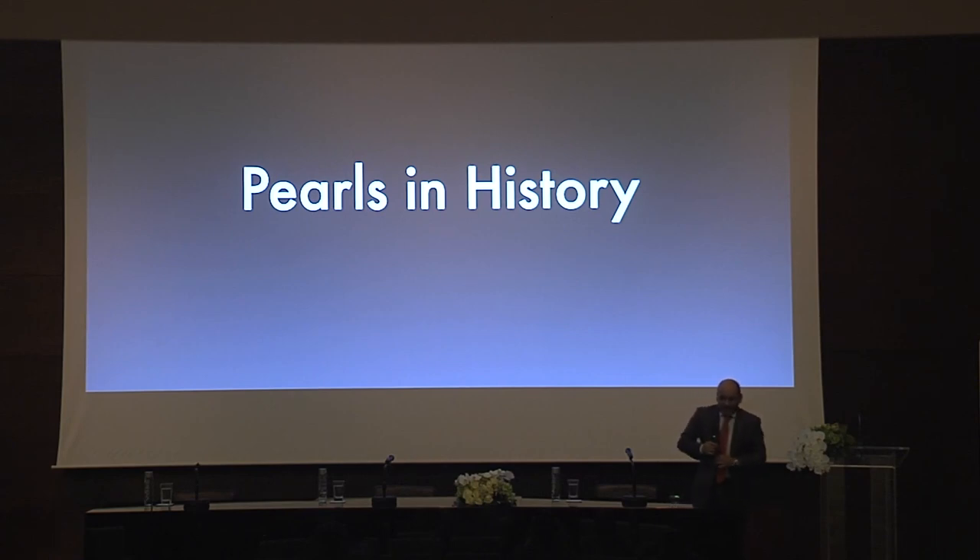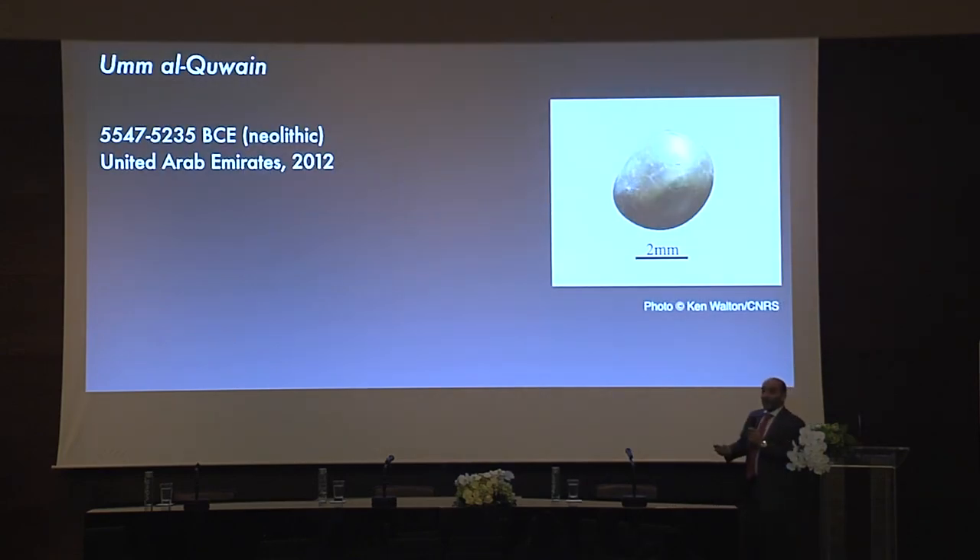Now, pearls in history. We have heard in previous presentations that pearling has been going on in the Gulf for thousands of years. In 2012, a very, very old pearl was found in the Emirates, at the Um al-Hwain site. This pearl was carbon dated to about 7,200 years old, and was considered the oldest pearl ever found.